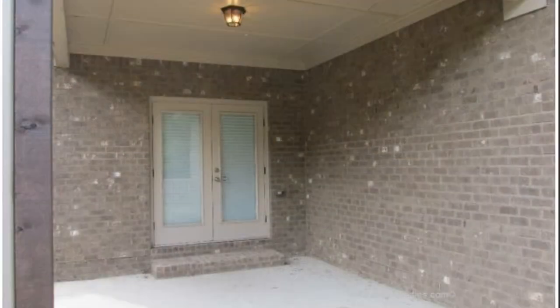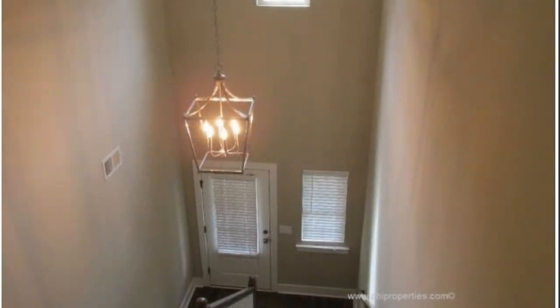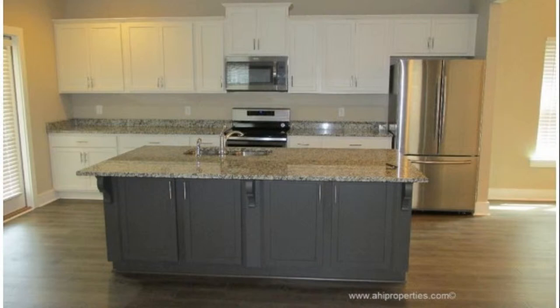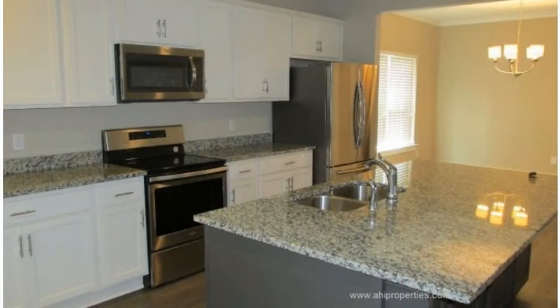When you walk into this two-story entry, you immediately notice the quality workmanship in this home. The attention to detail extends throughout the house with luxurious touches such as the open kitchen that has granite countertops, a huge island, and ample storage space.